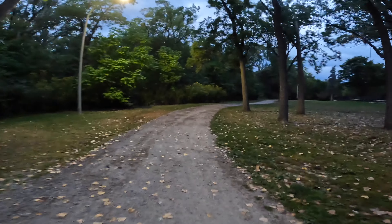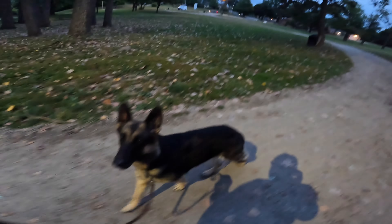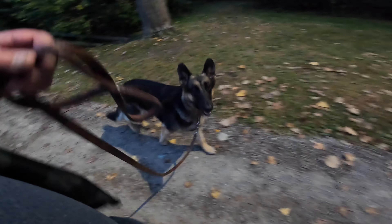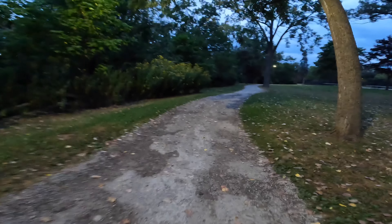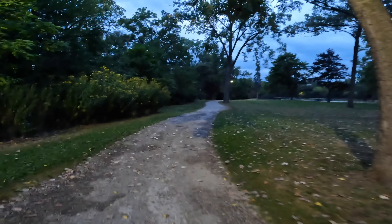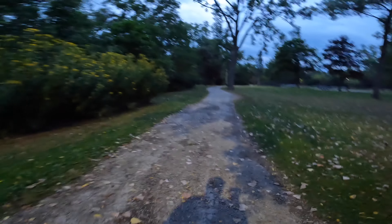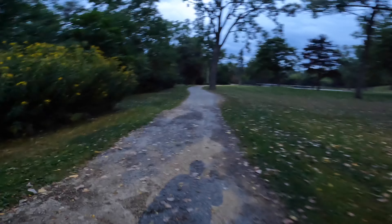We're still walking here. Lucy is not so much in the mood today — she's very slow. What are you doing, girl? Is it too early for you? I think she was still sleeping, and because the sun is not out she would sleep longer.